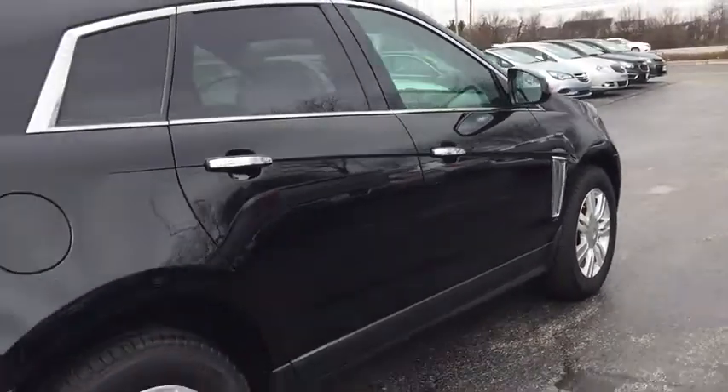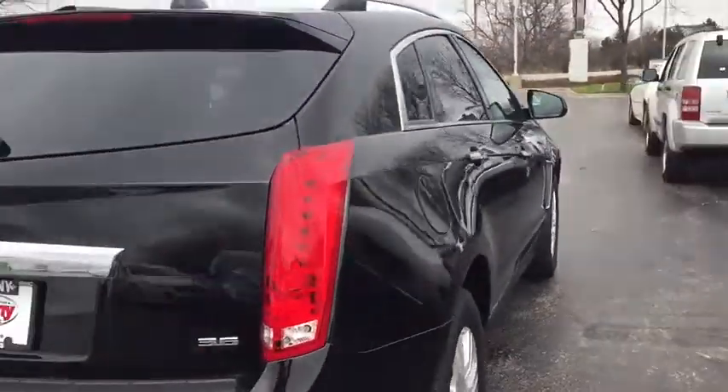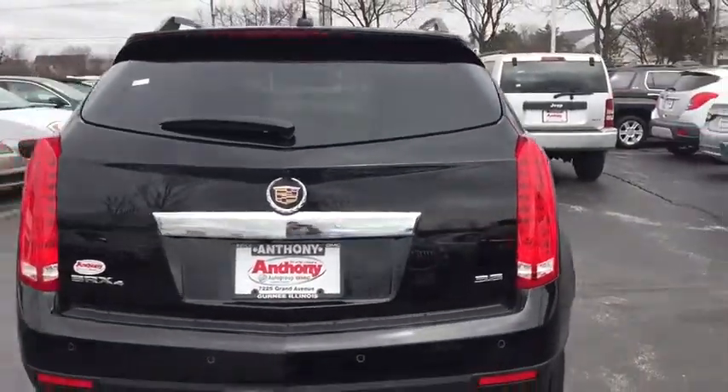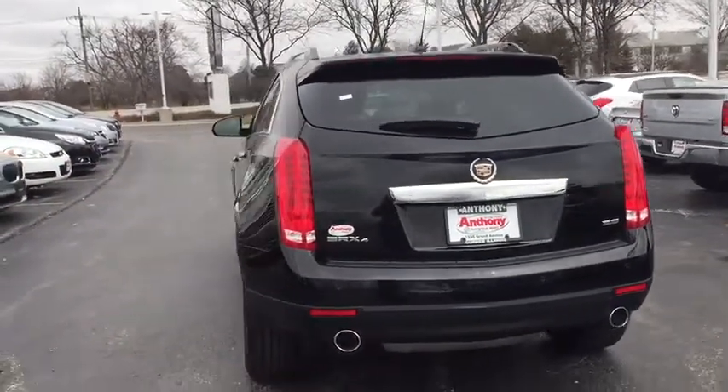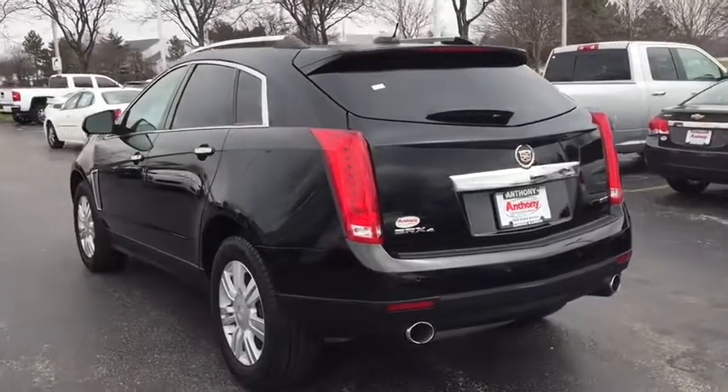Luxury lovers will delight in the new stylish handcrafted cabin. And for technology lovers, the list of high-tech features is too long to list. This vehicle has less than 25,000 miles.